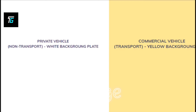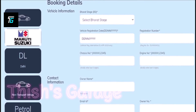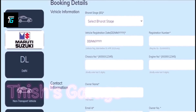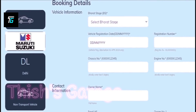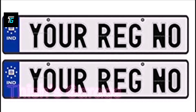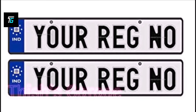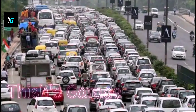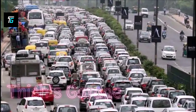Submit the form — a username and password will be sent to the registered mobile number. After submitting, the user will again have to log in to make the payment. A receipt will be generated, and as soon as the HSRP number gets ready, the customer will receive a message on their registered mobile number.